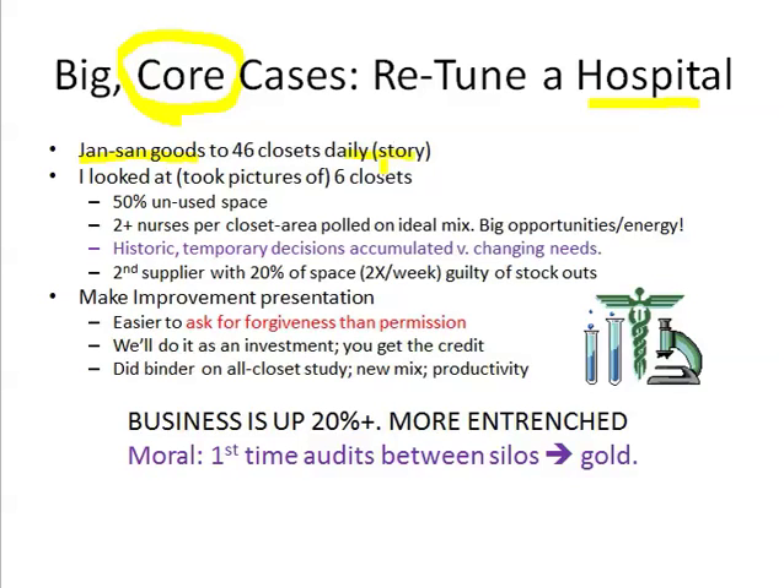These hospitals have traditional storage space that goes back 20, 30, 40 years, and it's not good enough. So the amount of volume that's flowing through needs to be replenished every day. My client, the industrial paper Jansan distributor, would deliver full truckloads to a bulk storage area on the hospital premises.